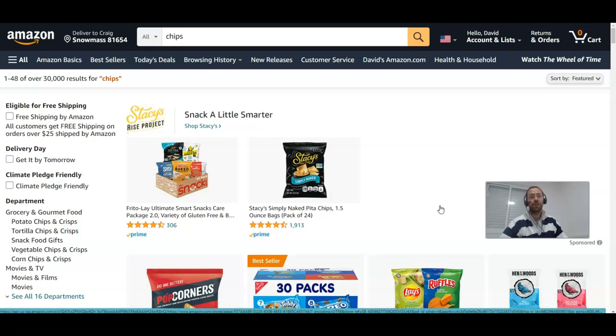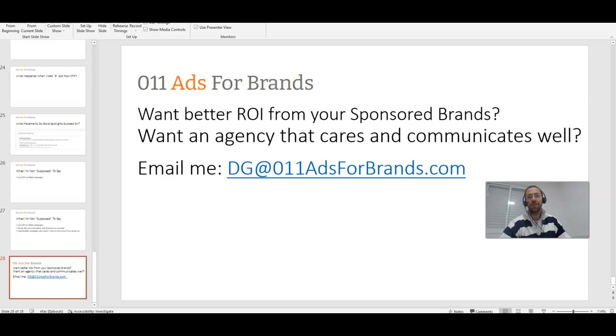My name is David Gabriel Goldenberg from 011 Ads for Brands. We're specialized in sponsored brand advertising. If you need higher performance from your sponsored brands — improving ACoS, increasing sales, taking market share — we're able to do that and we care a lot about our clients, as you can see in our testimonials on the site and on YouTube. Thanks for watching; if you learned from this please subscribe to our channel and we'll have more great tips coming soon.